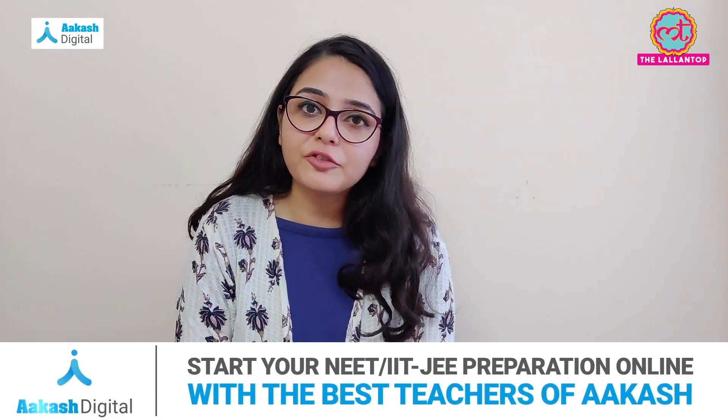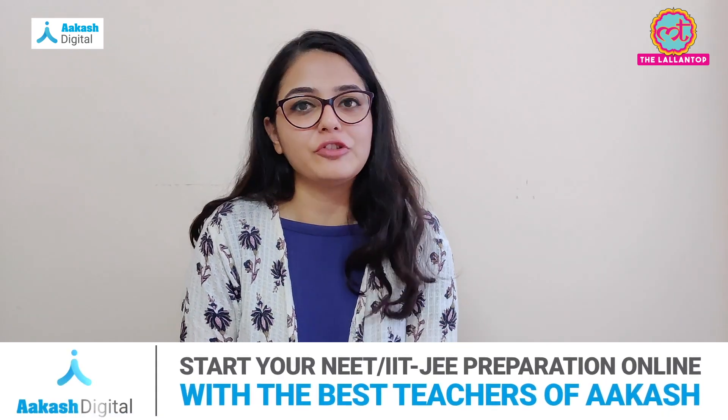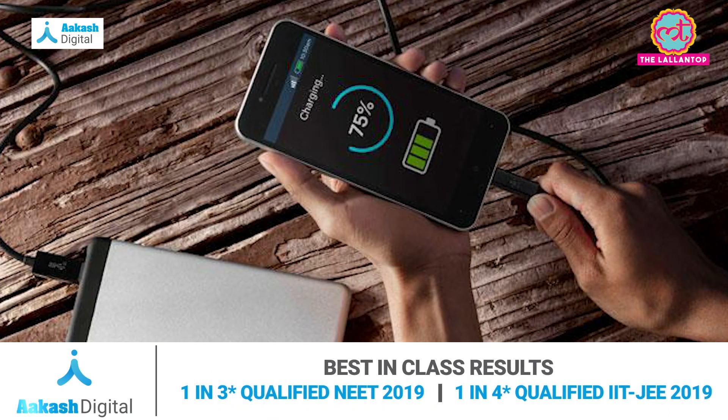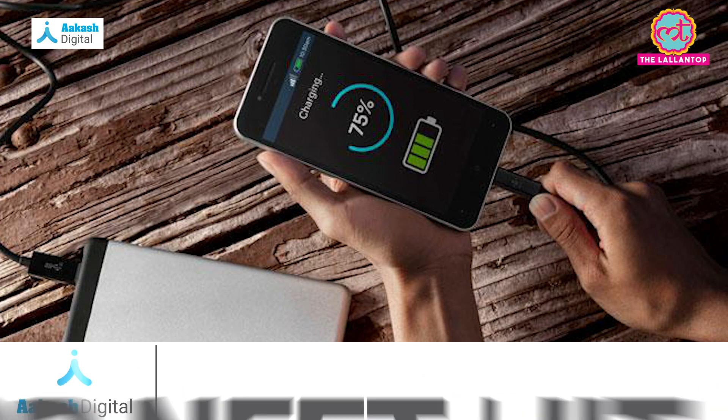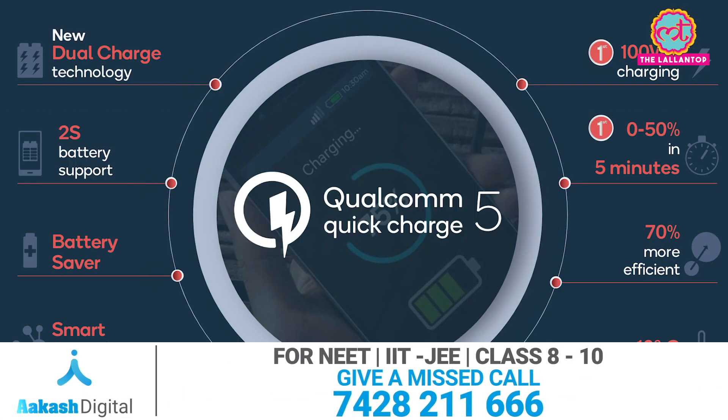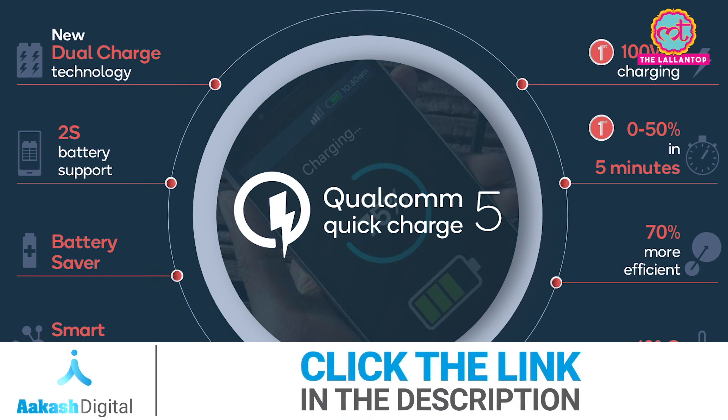Tech-Jagat's brand new company Qualcomm has a new fast charging technology called Quick Charge 5. Qualcomm has said that this new technology can charge the battery from 0 to 50% in just 5 minutes. Quick Charge 5's power output is also higher than 100 watts.